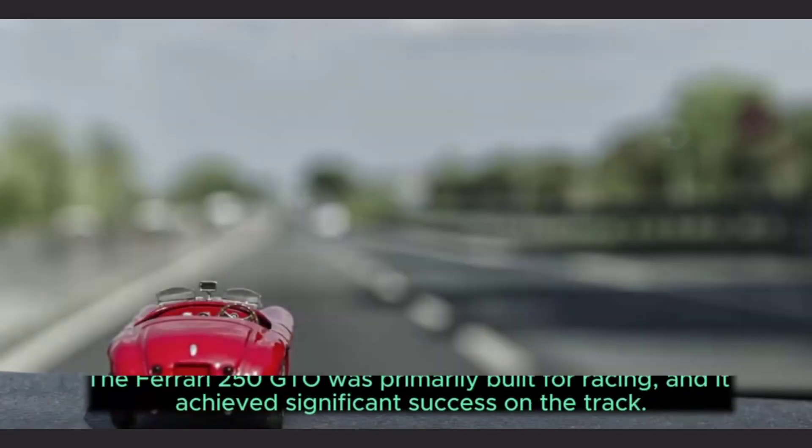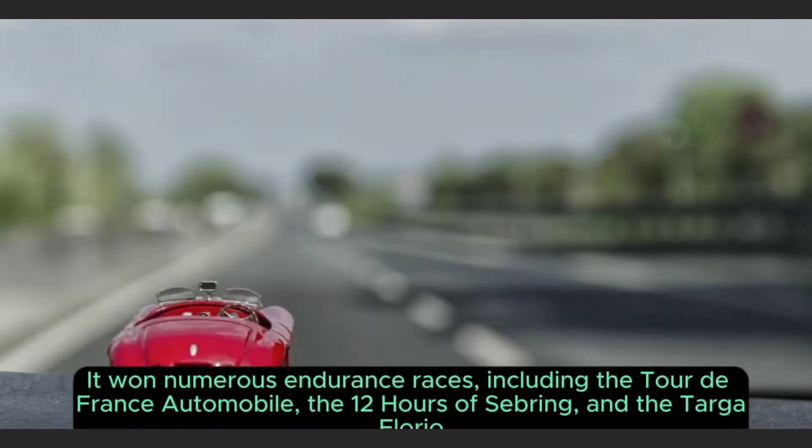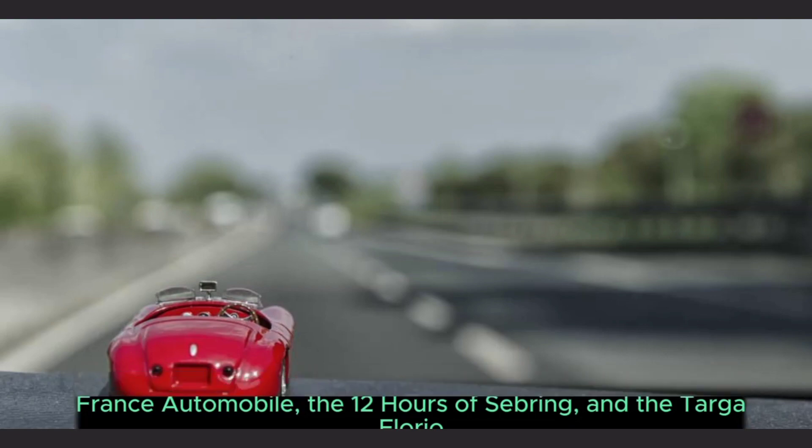4. Racing heritage. The Ferrari 250 GTO was primarily built for racing and it achieved significant success on the track. It won numerous endurance races, including the Tour de France Automobile, the 12 Hours of Sebring, and the Targa Florio.